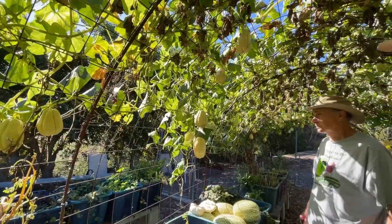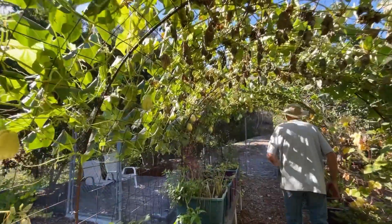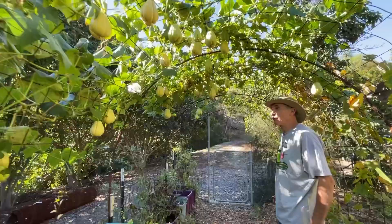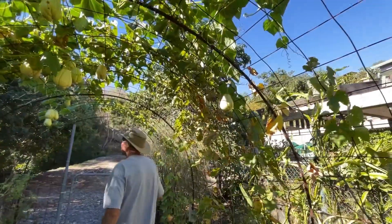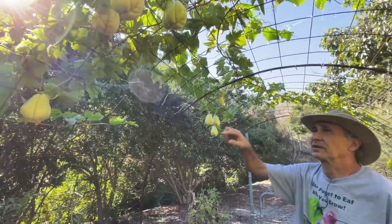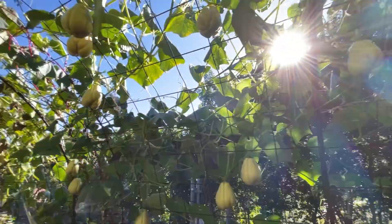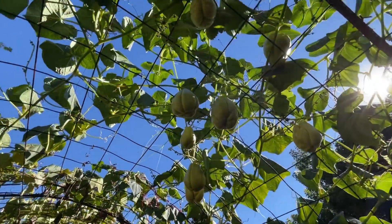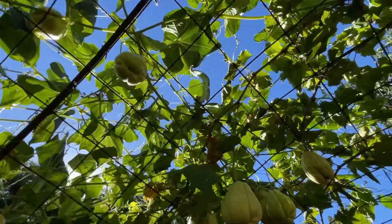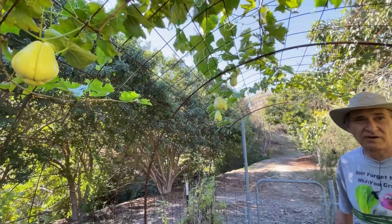Before you start, I want to walk down and show us how many there are — this is amazing. I should have done a count before we started. Two, four, five, six, eight, ten, twelve, fourteen, sixteen, eighteen, twenty — there's 30 in this section. So just to give a guesstimate, there's probably 50 or 60 on this vine, and there are two vines. Is it still flowering? It's still flowering and setting fruit.